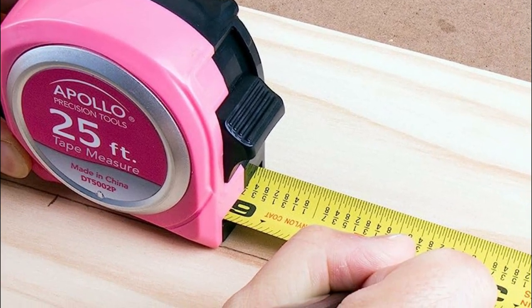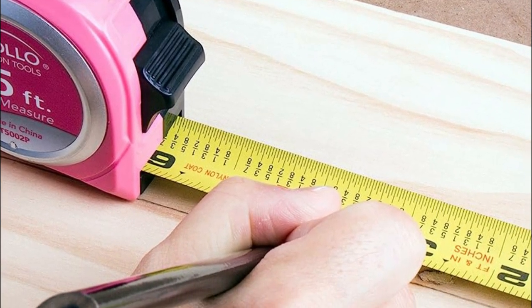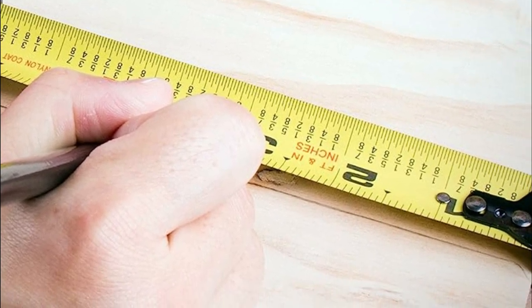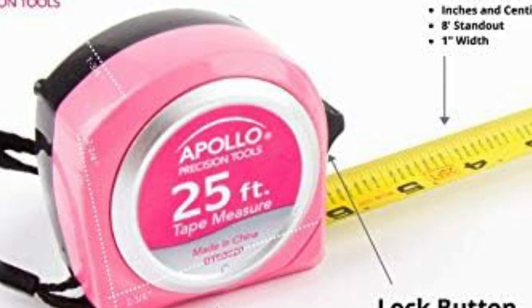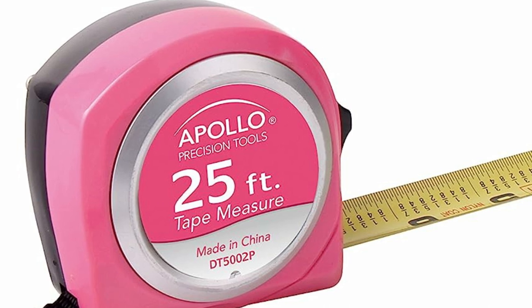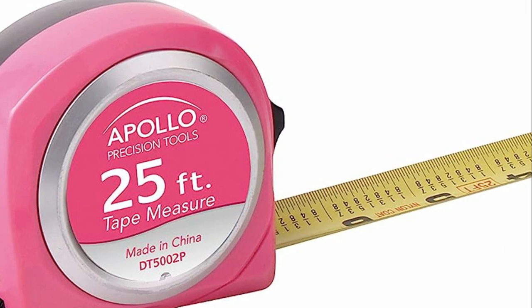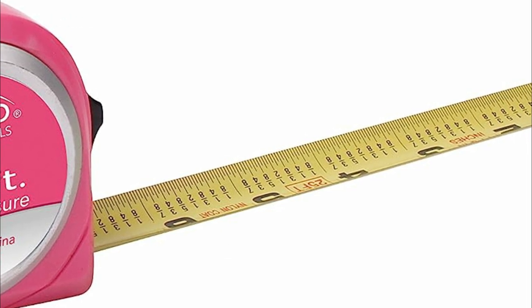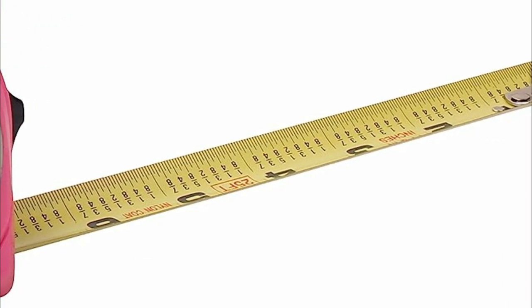Its compact size allows for convenient storage in toolboxes or kitchen drawers. For those who appreciate a touch of uniqueness, consider exploring the collection of pink tools and assembling a personalized pink tool set. Crafted through drop forging, the hand tools possess remarkable strength, while their chrome plating provides resistance against corrosion. Additionally, the non-slip comfort grip handles facilitate increased torque, ensuring a lifetime of reliable performance under regular usage.